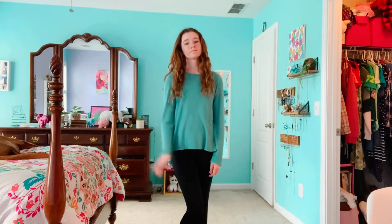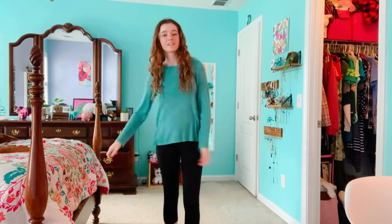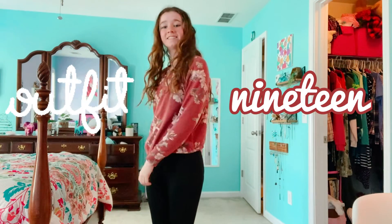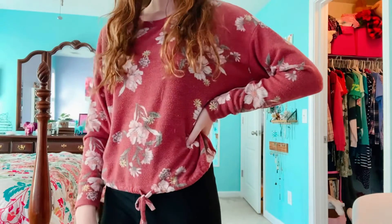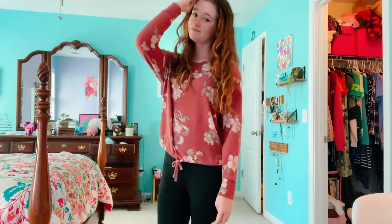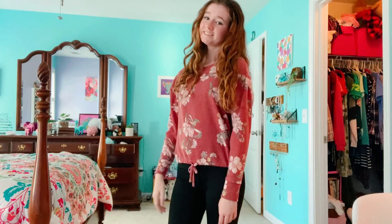I know some schools have the dress code rule where if you wear leggings your butt has to be covered. So a shirt like this is perfect because it's shorter in the front and longer in the back, so it doesn't look like an awkwardly long shirt. However, if you do not have this rule, I love wearing shorter tops like this one — it's red, it has flowers, and it's got a cute little tie in the front.